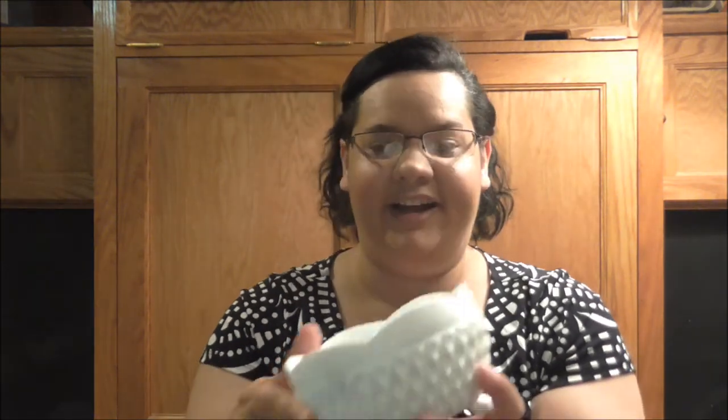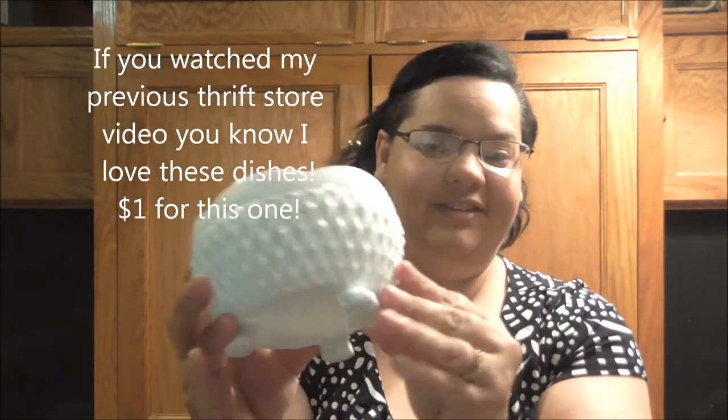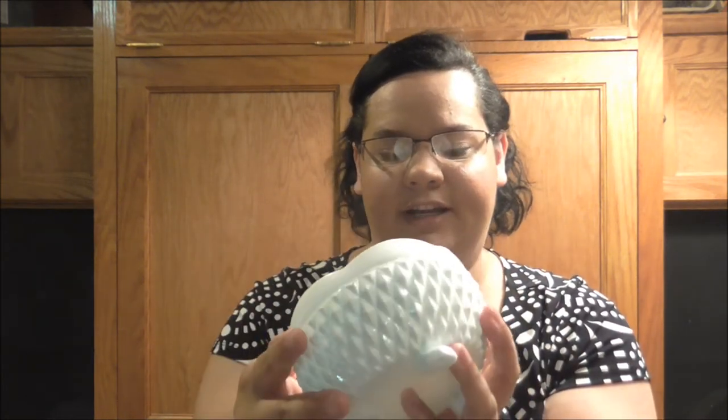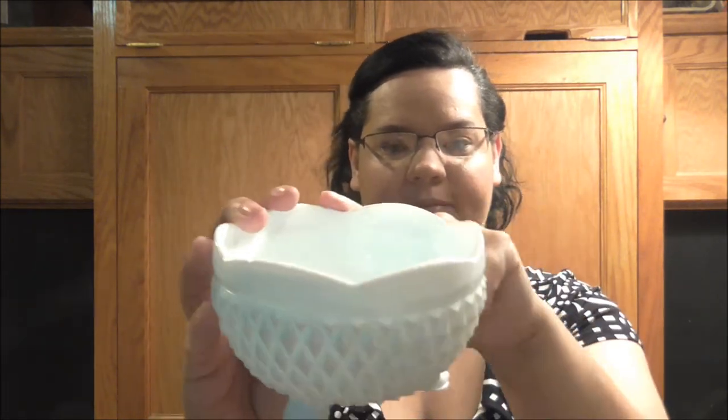I just love these little bowls with decorative detailing — they're white and to me it's just really summery. You can put some fruit in it or whatever. I'm not really sure what I'm going to do with it just yet, but it was $1.99 and I ended up getting it for $1.00. I like the scalloped edge and the different texture — I think it's really pretty.